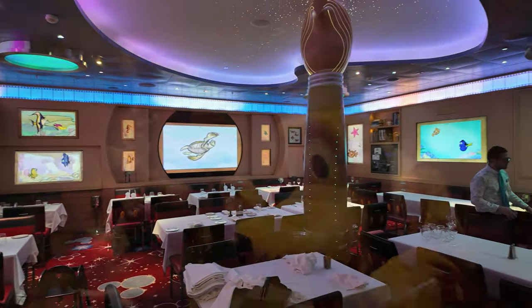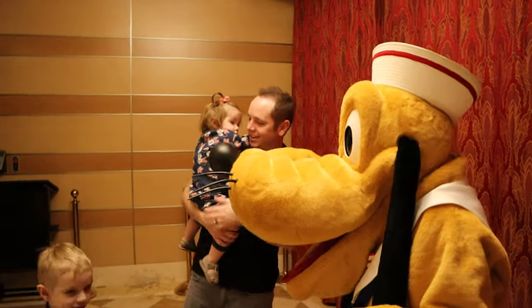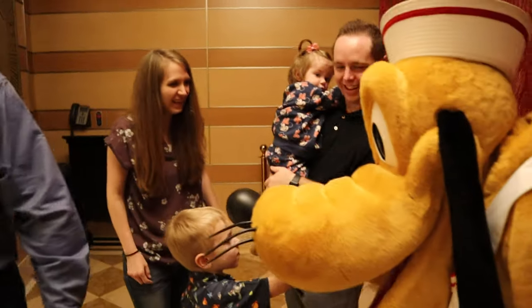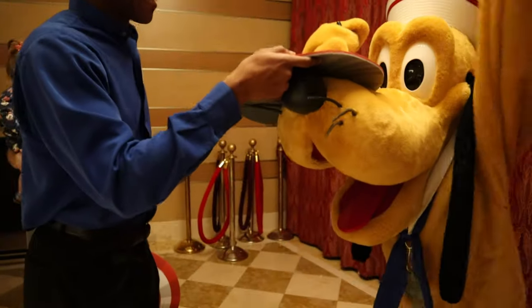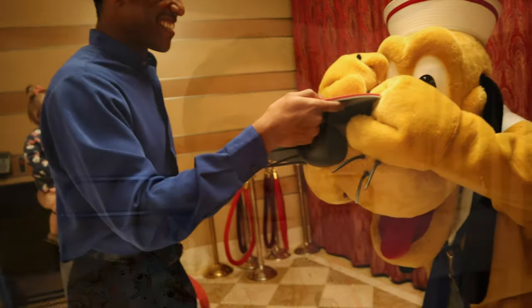Then it was time to see Pluto. Throughout the cruise we're going to be asking all the characters and heroes to sign our Captain America shields, and Pluto gets to be the very first one.